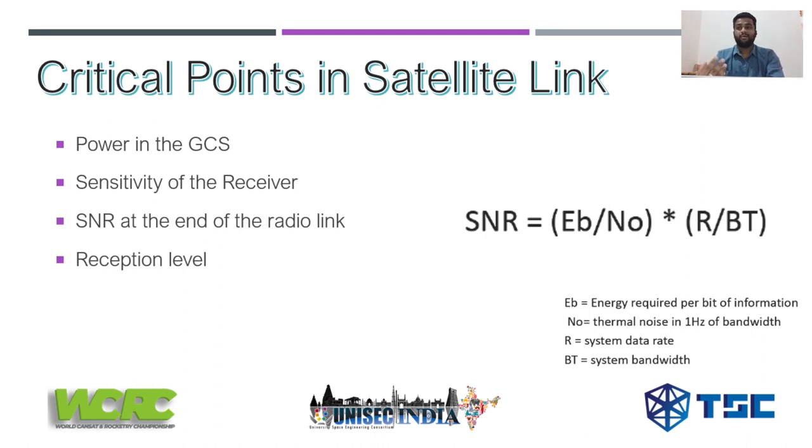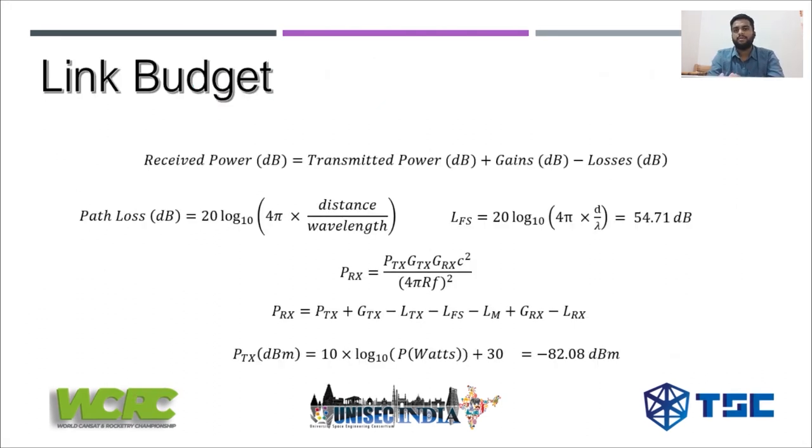You also have to consider the reception level, which indicates the power of the signal received at the ground station as well as at the satellite. Broadcasting a signal to the satellite typically won't have an issue, but when it comes to the signal coming down from the satellite — especially for pocket cubes — the reception level is crucial. If the power of the received signal is too low relative to the receiver sensitivity, you will not be able to pick up the signal, and the whole mission is at a loss.